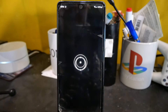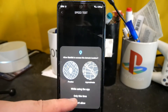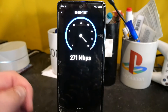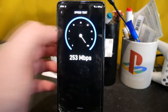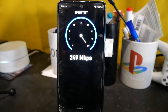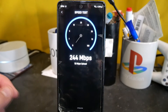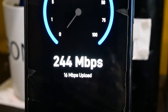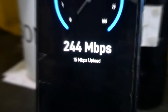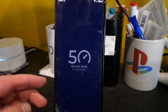Let's check it on the Starlink speed test first. This is what Starlink is giving me — 244 down, 15 up. It's not really giving me a ping, so I'm going to use the Ookla speed test.